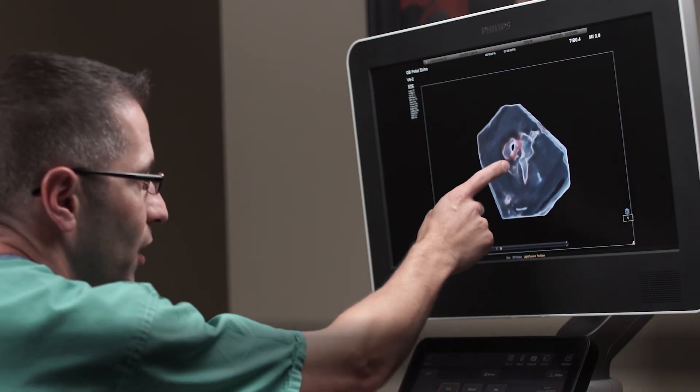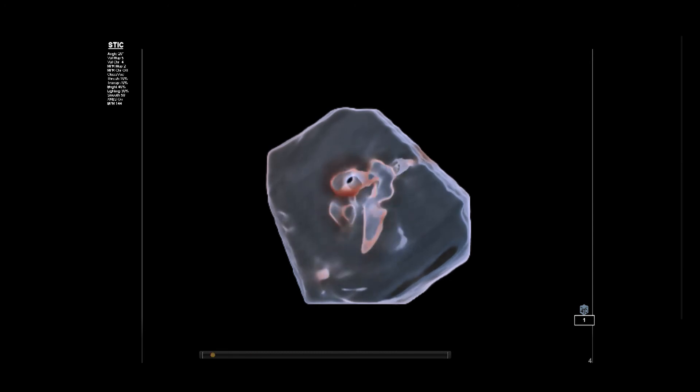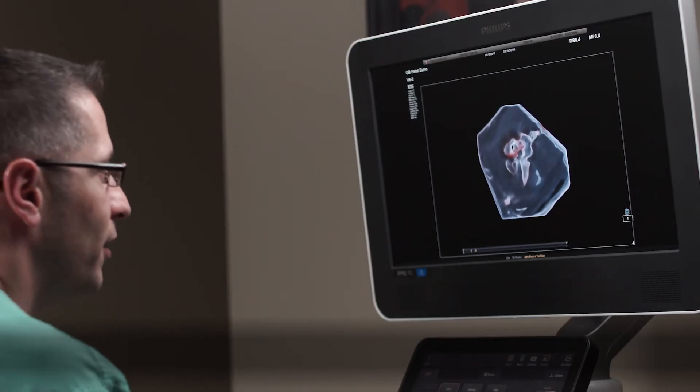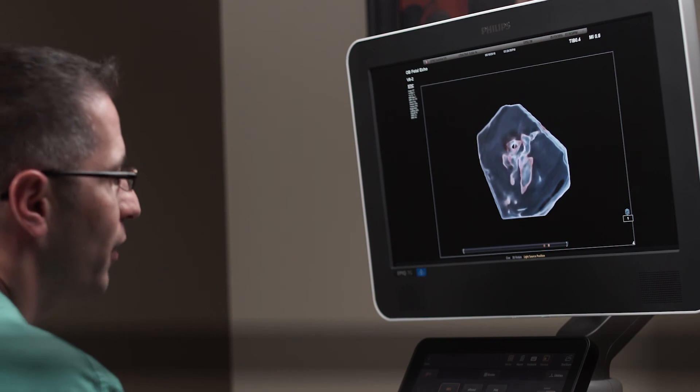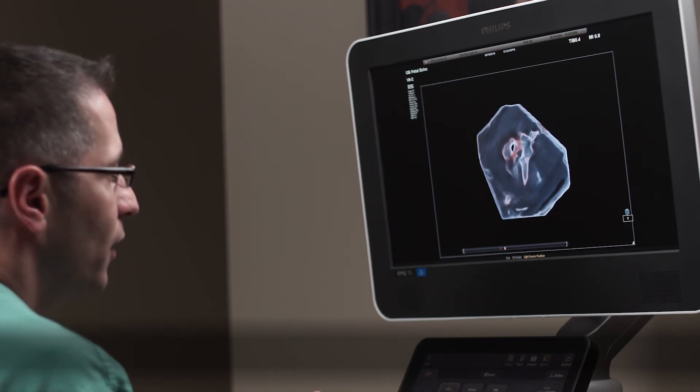Which I believe is a good thing, again helping us provide clinical confidence that this is an intact intraventricular septum and that this is a normal cardiac septum present in this volume. That to me is one area in which Glass View can shine and provide some clinical confidence for you and your patient.